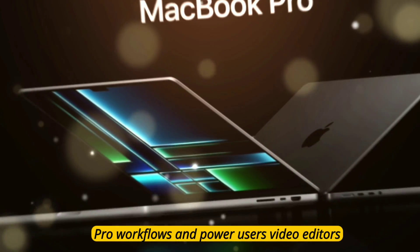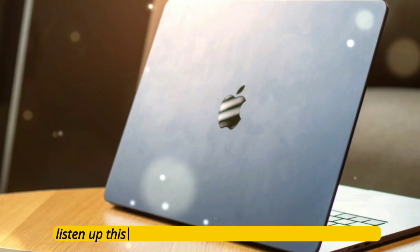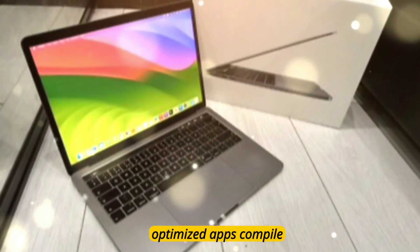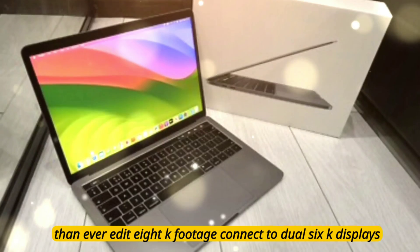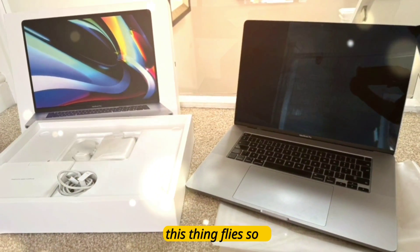Pro workflows: video editors, devs, and 3D artists — this MacBook Pro M5 is built for you. Run Metal-optimized apps, compile Xcode builds faster than ever, edit 8K footage, connect to dual 6K displays — no need for an external GPU. This thing flies solo.